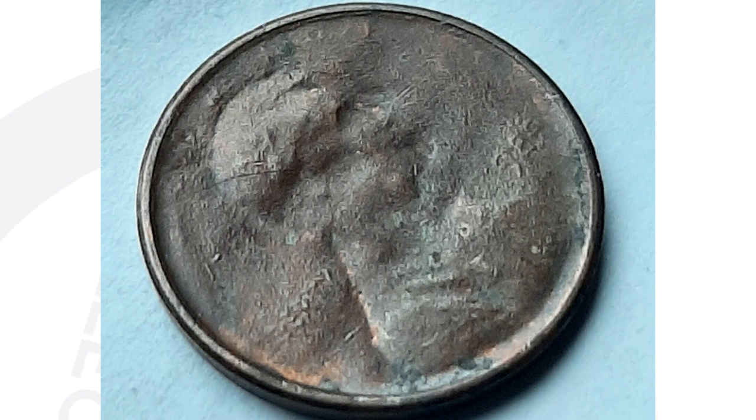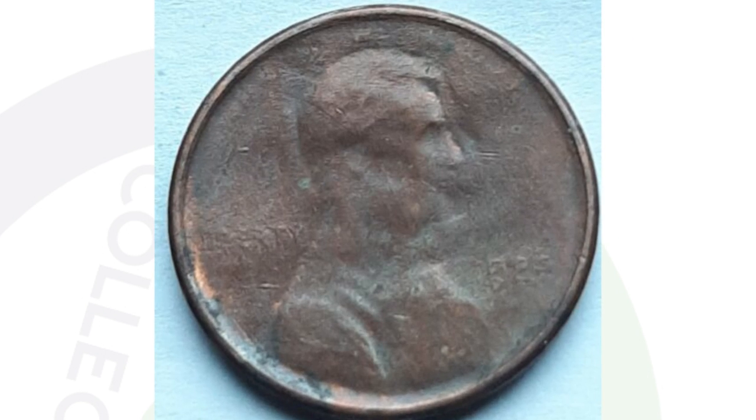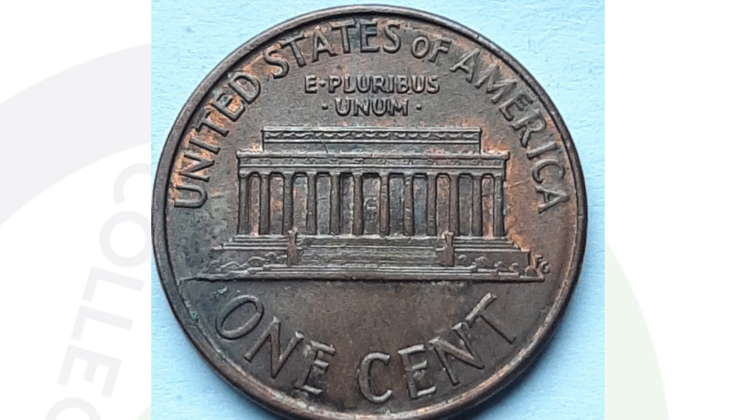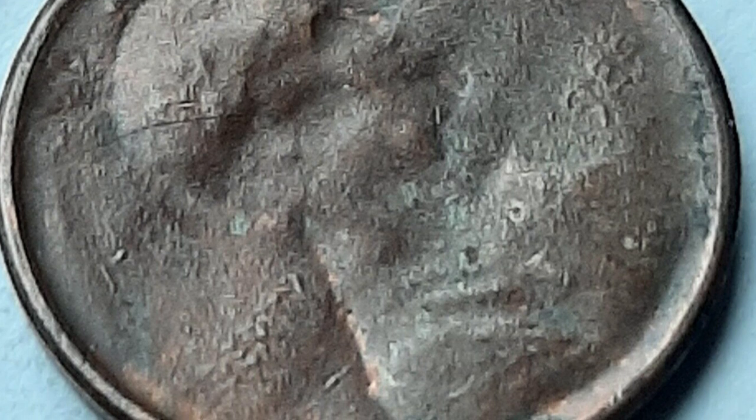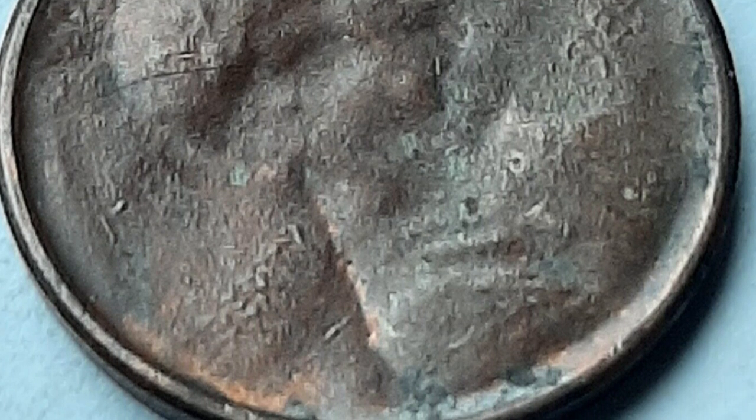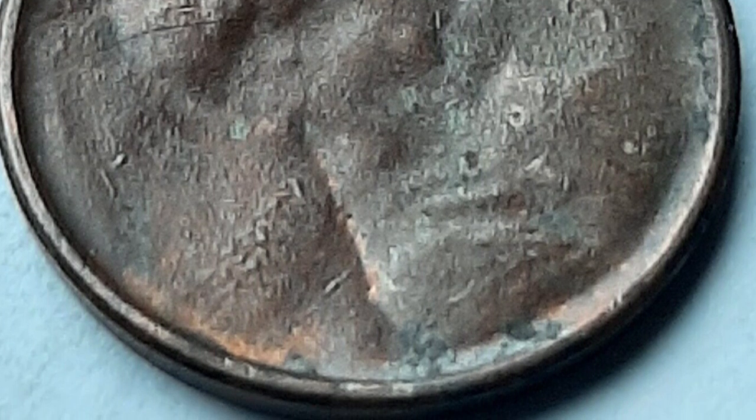Here is a penny that sold on eBay as-is for $22. Personally, I wouldn't have a coin in this condition graded, even though it is a mint error, unless you're keeping it for your personal collection. It's not really worth grading this to try to sell it — I would sell something like this just as-is on eBay. You can see on the obverse it was struck through a capped die, but the reverse looks very normal. This coin sold for $22 on eBay.